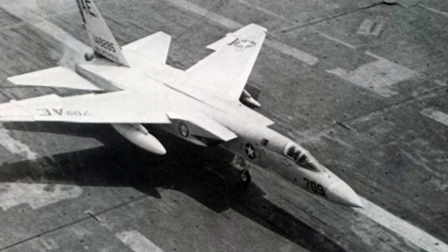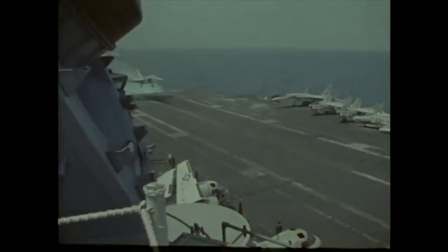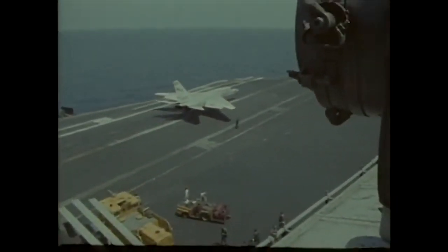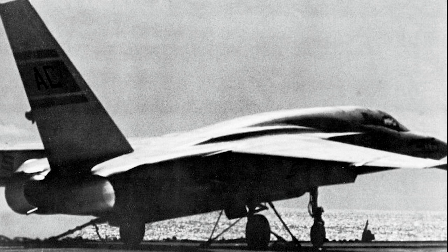The Vigilante had a crew of two: a pilot and a bombardier navigator. The A-5 was powered by two General Electric J79 turbojet engines. The powerful engines made the Vigilante very fast; however, the high speed also contributed to a high workload during carrier landings.